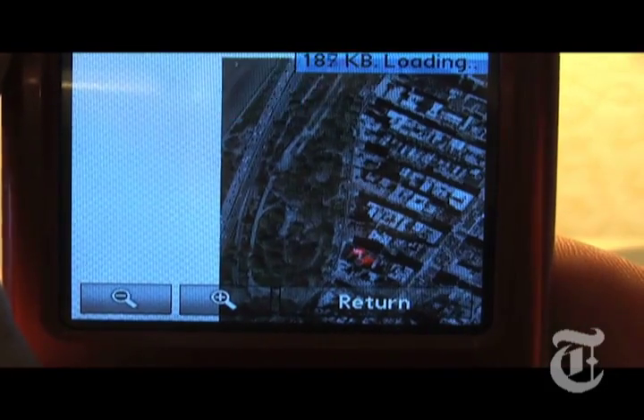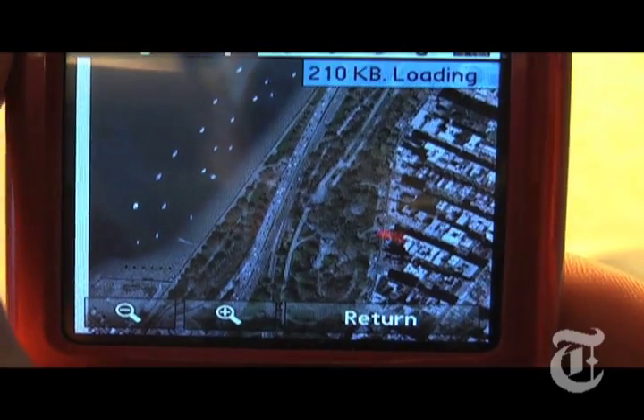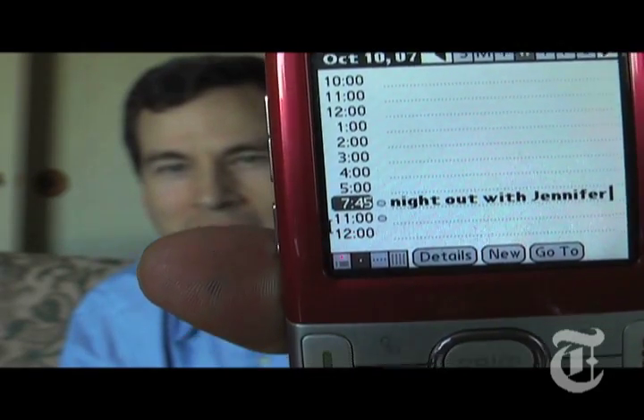There's also a Sprint optional program called Nuance Voice Control that really blew my mind. See the little button right here on the side? I'm going to hold that in and give a command. Let's pretend I'm driving, okay? Appointment, night out with Jennifer, date, tomorrow, time, 7:45 p.m. I let go of the button, wait about half a second — and check this out. It opens up my calendar, and there it is, at the perfect time, perfectly transcribed.